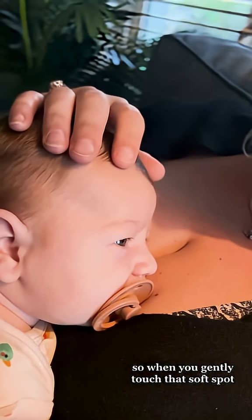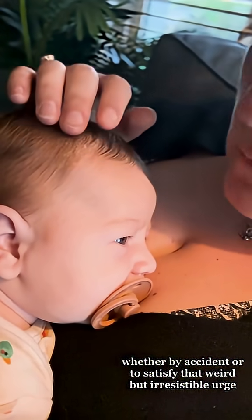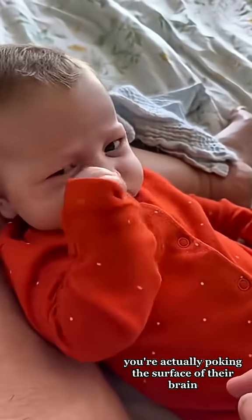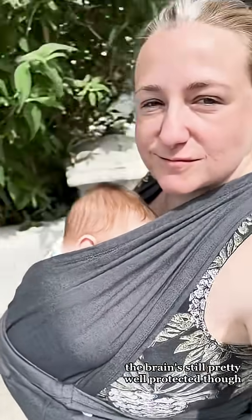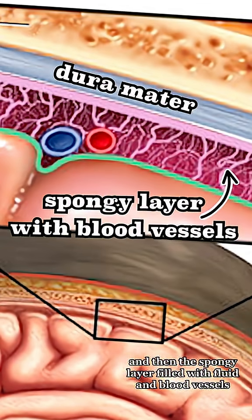So when you gently touch that soft spot — whether by accident or to satisfy that weird but irresistible urge — you're actually poking the surface of their brain. The brain's still pretty well protected though. Beneath the skin there's a thick layer of membrane called the dura mater, and then a spongy layer filled with fluid and blood vessels.